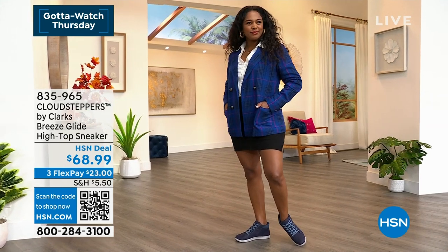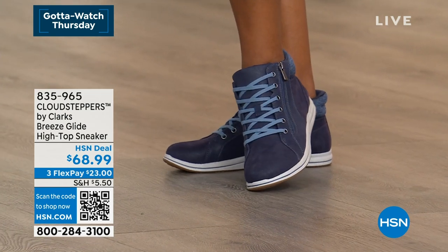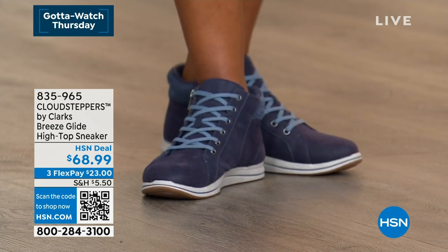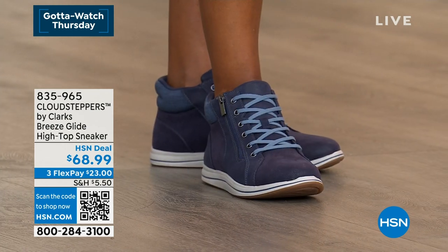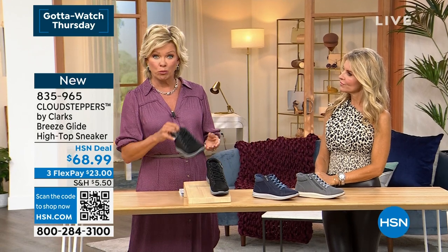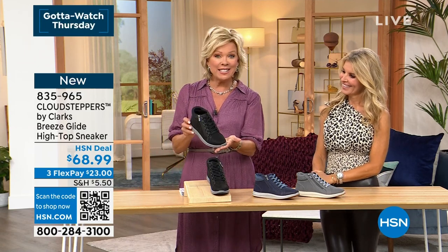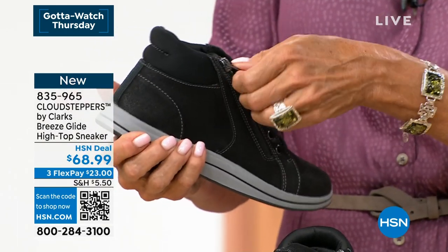A high-top sneaker is coming up in the show. I love it with a blazer and shorts — that is so cute — or with a little skirt. So different for Clarks! There's a dark navy, a dark gray, and a black. It's fun and sporty. This isn't a sneaker you're going to run your three miles in every day, but it's like a fashion sneaker that's also comfortable.